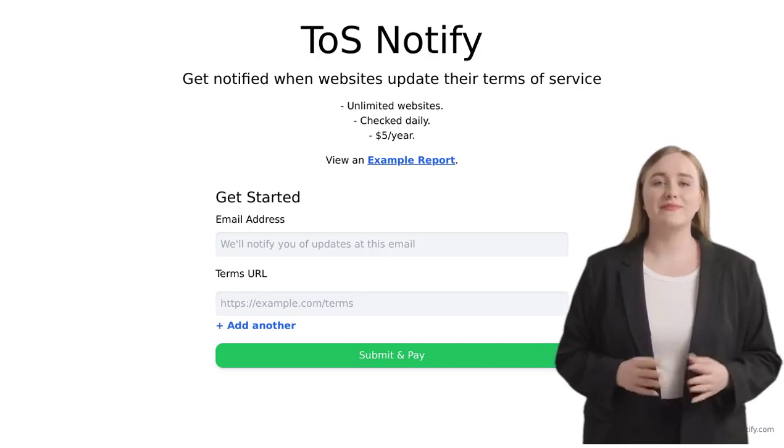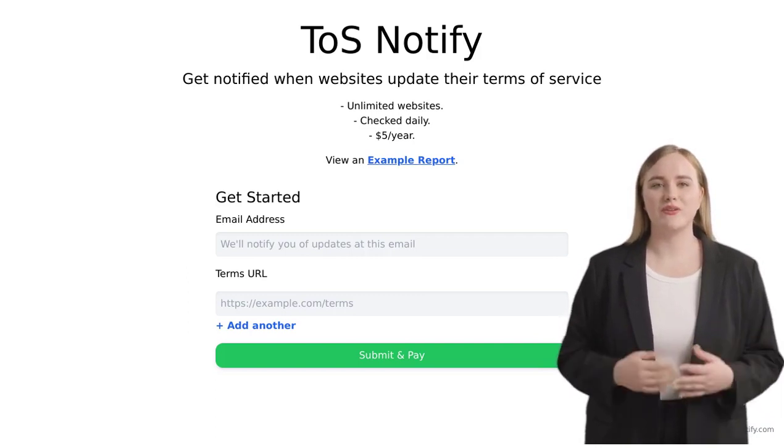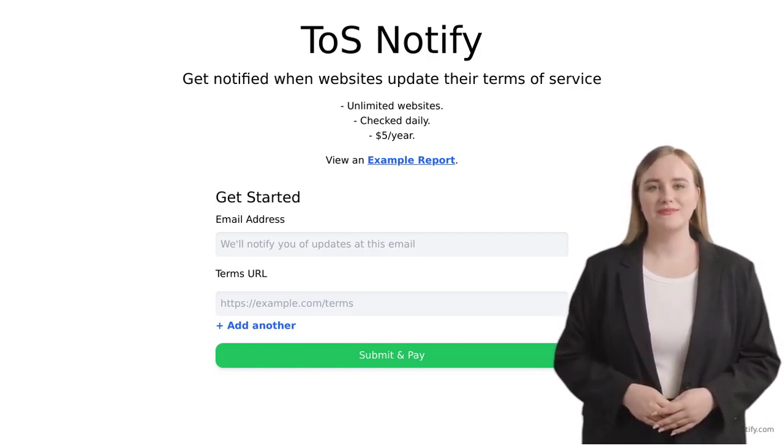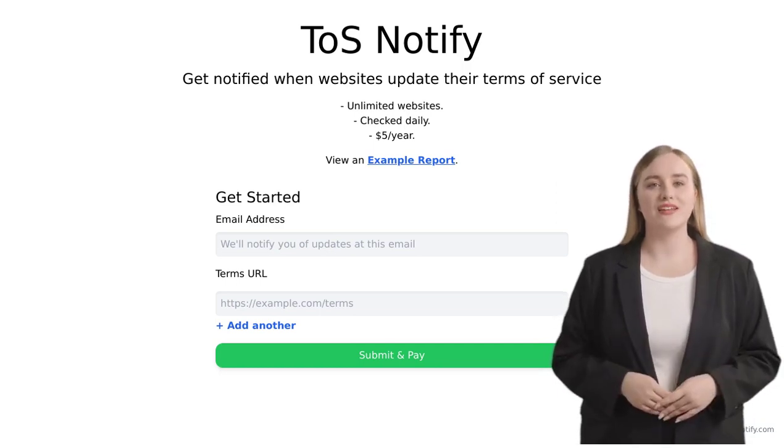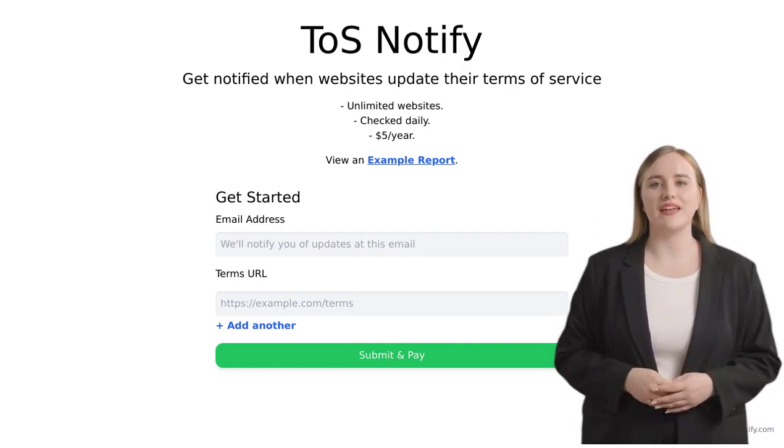Hey there, tech enthusiasts! Welcome back to our channel, where we bring you the latest and greatest in the world of artificial intelligence. Today, we have an exciting tool to share with you that will keep you informed about changes to your favorite website's terms of service.